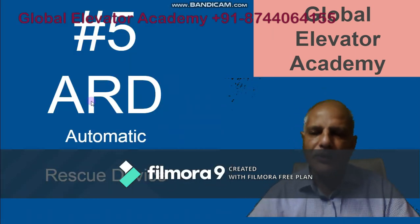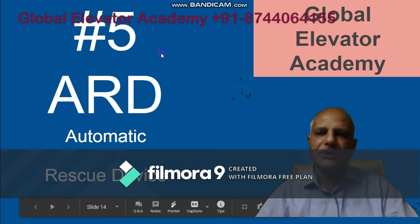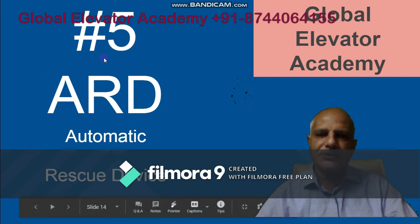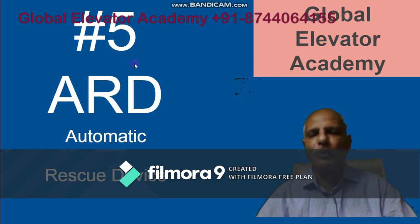Number five is the ARD — Automatic Rescue Device. Although it is listed as number five, that doesn't diminish its importance. In case you are trapped inside the lift due to a power failure, this device will bring the lift to the nearest landing and open the door so you can get out. This is now mandatory for passenger lifts in India. You must ask your elevator supplier to install this device. If you have older lifts where this device is not available, please ask your elevator company about it.